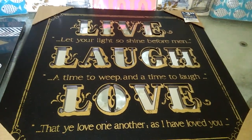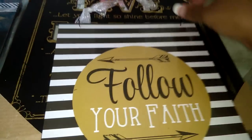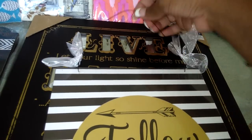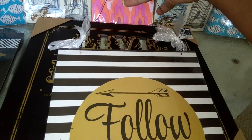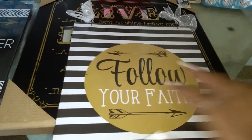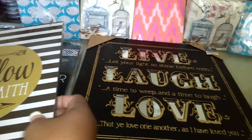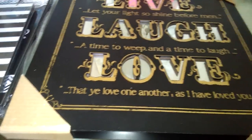This one was probably one of my favorites. I love this one — 'Follow Your Faith.' It's got little bows on each side and a little wire handle. I don't think I'm going to hang this on my wall either. I think I'll probably sit it inside of the shelving unit. But nonetheless, I thought it was very, very nice. Those are some of the items I got for the office.